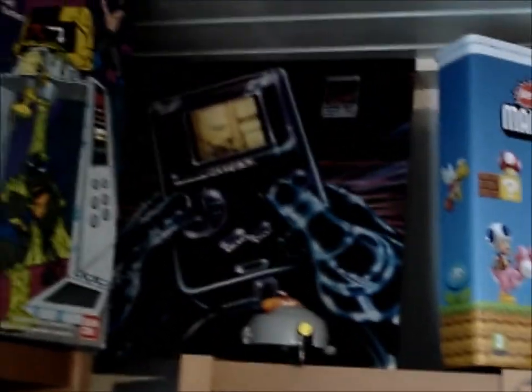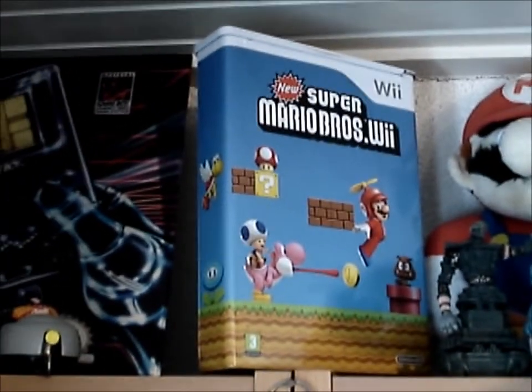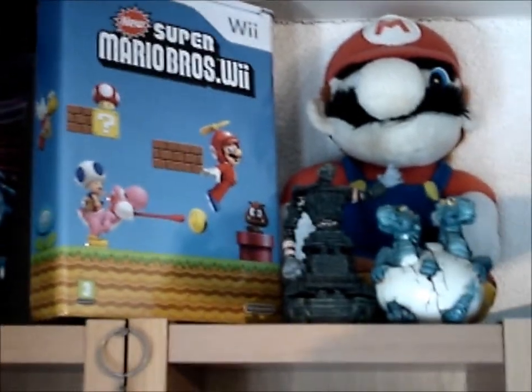Then over there you can see one of those Game Boy advertisements. That's the New Super Mario Bros. Special Edition. And some statues.